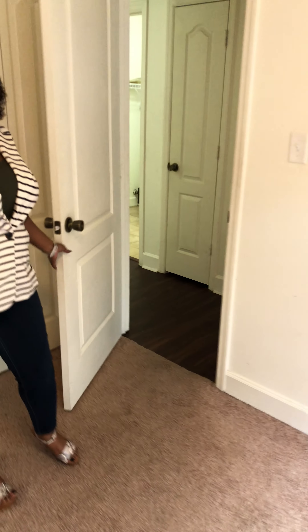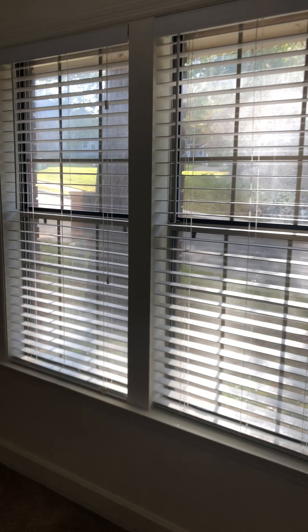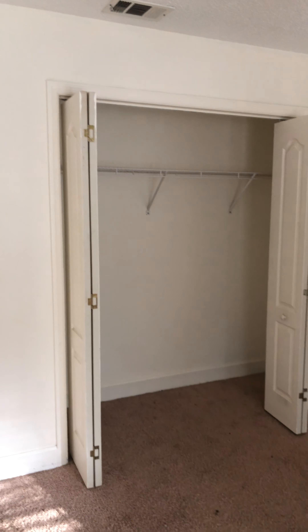Let's go ahead and check out bedroom number three. Bedroom number three is a little bit bigger than bedroom number two. The closet is in a different location but you have ample space in the closet as well.